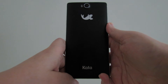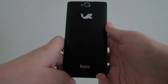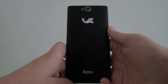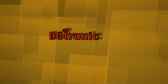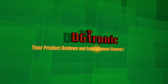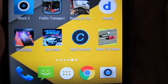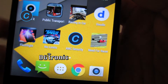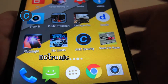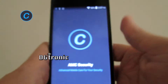Hey everybody, it's me Digitronic. Today is Friday, March 25th, 2016, and I'm back with another Android app review video. This week's application is called AMC Security and it's basically a security application for your Android. It checks all the apps for viruses and everything. It's a very interesting application. Let me open it up.